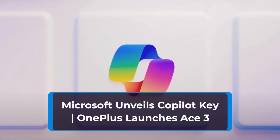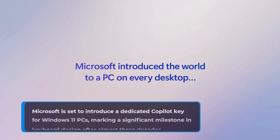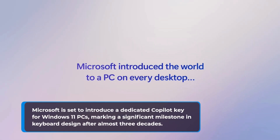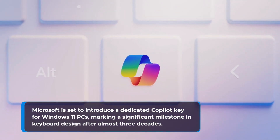Microsoft unveils Copilot Key. Microsoft is set to introduce a dedicated Copilot Key for Windows 11 PCs, marking a significant milestone in keyboard design after almost three decades.